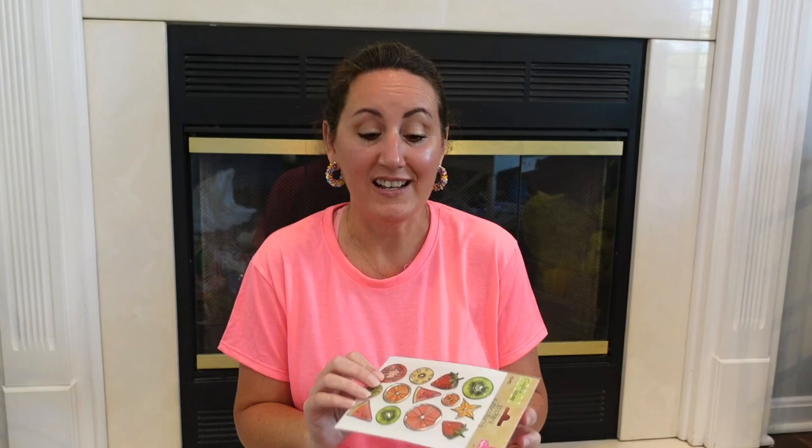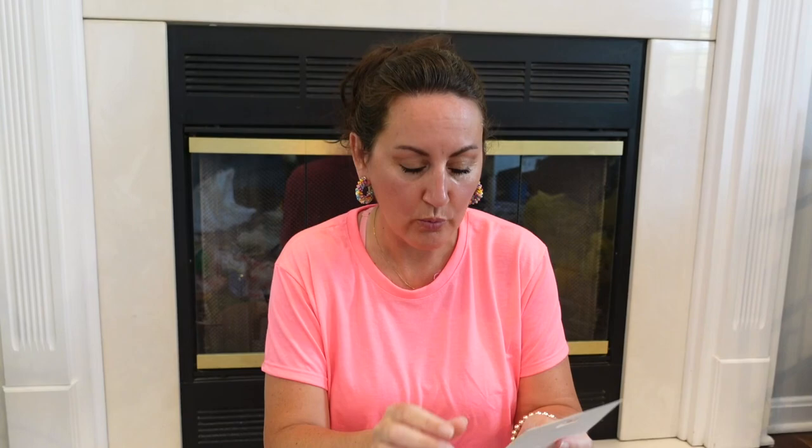I grabbed more of these stickers because I love the strawberries and watermelon on them. These stickers are almost like a hard plastic — there's little strawberries and a slice of watermelon. I want to make a couple little strawberry signs and I think these would be really cute on a sign. Last year we made a little strawberry farmer's market stand, and you could put one of these little strawberries onto that.